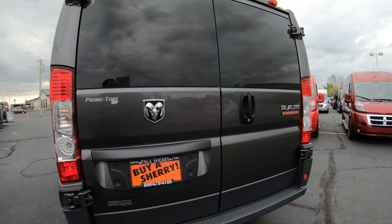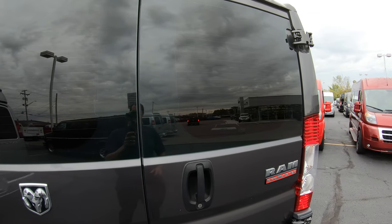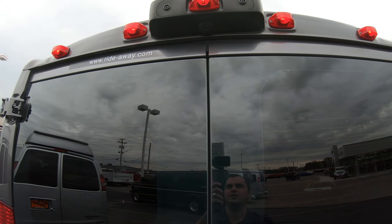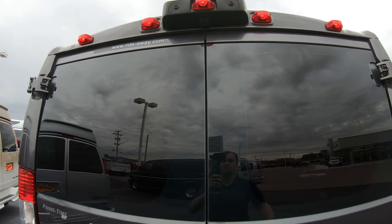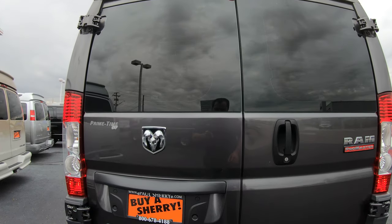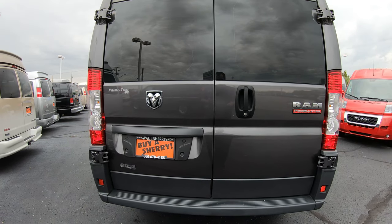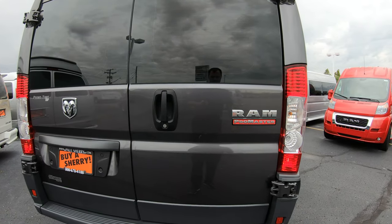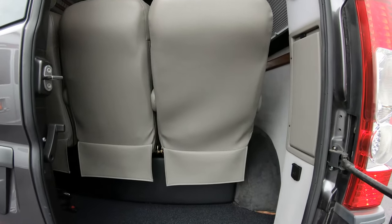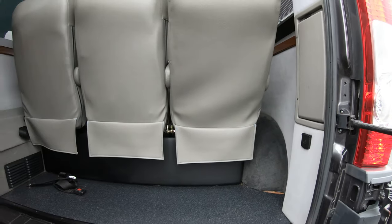On the rear of the conversion van, you're going to have your built-in factory backup camera located right above the doors. On the back doors, this glass is defrosted glass — some of them sometimes aren't, so that is an upgrade from the factory as well. There's also plenty of storage here in the rear for whatever you might need to store.